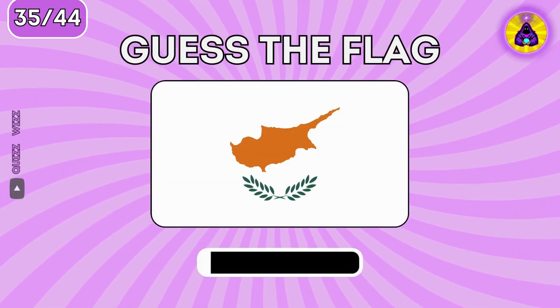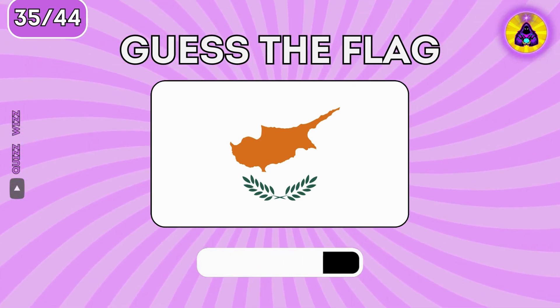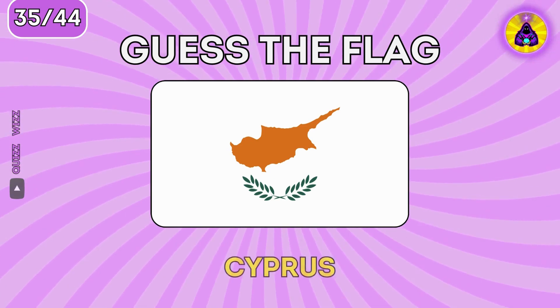This flag is the only one that has a map of the country on it. Do you know what country it is? It's Cyprus.